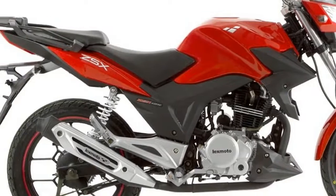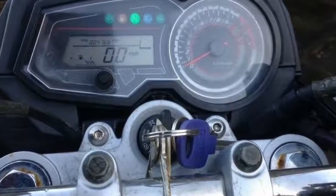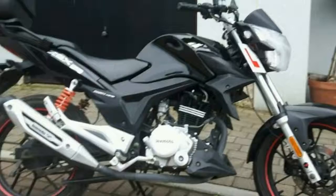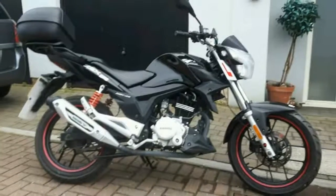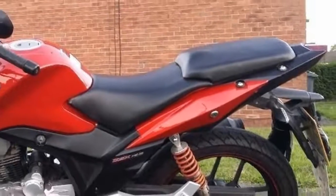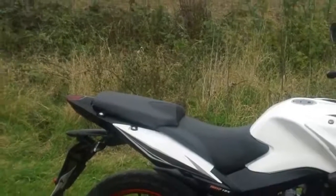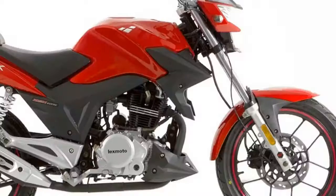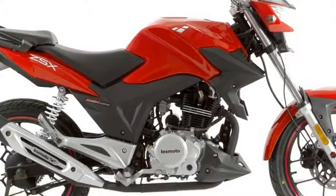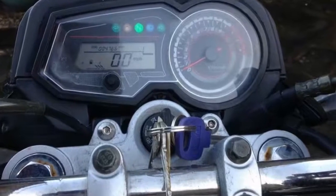At first glance, the £1,499 ZSX impresses. The angular, swoopy styling reminds of a Gladius or Fazer and is pretty much bang up-to-date, while much of the specification — modern switchgear, alloy wheels, hard LCD clocks — is what you'd expect of a mainstream, modern machine as well. So far, so good.